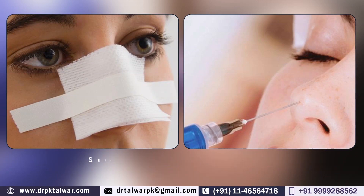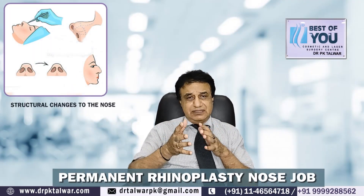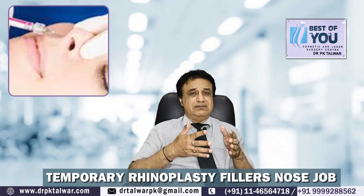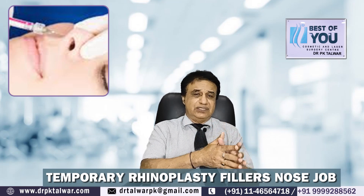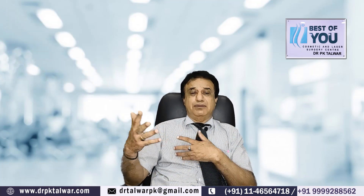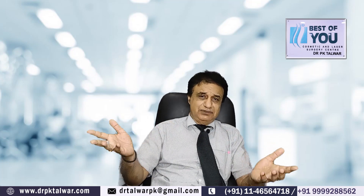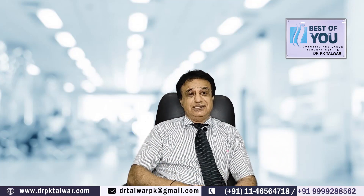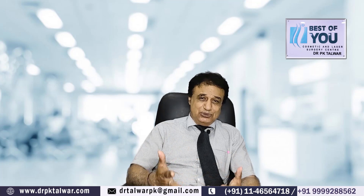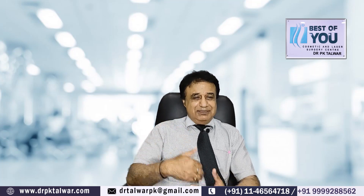In permanent rhinoplasty, we are making structural changes by augmenting or reducing the cartilages, cutting some part of the nose, making them narrower or more beautiful. Temporary rhinoplasty uses fillers or threads, and we expect changes to last for eighteen to twenty-four months. Then the patient decides whether they want permanent change or their purpose has already been served.